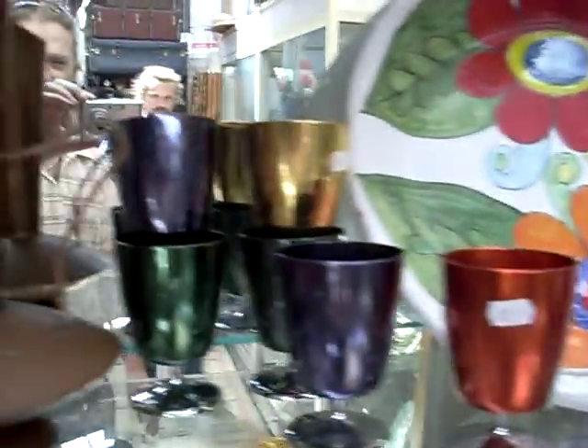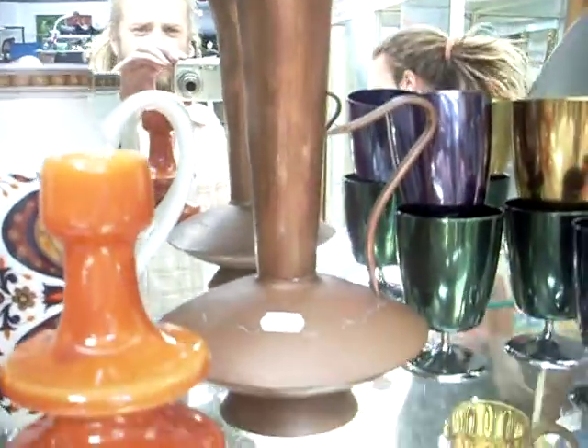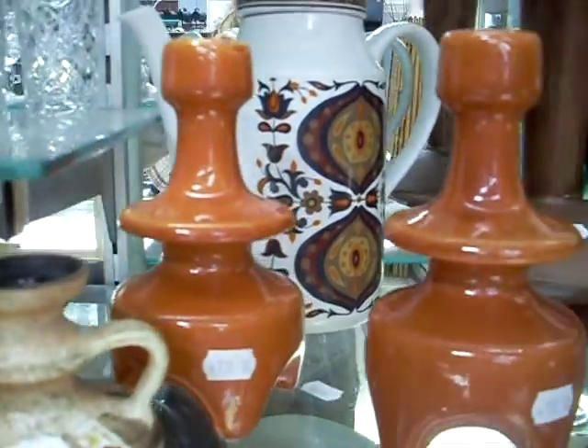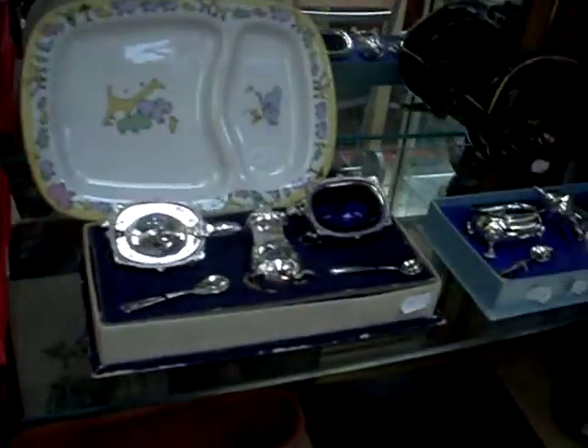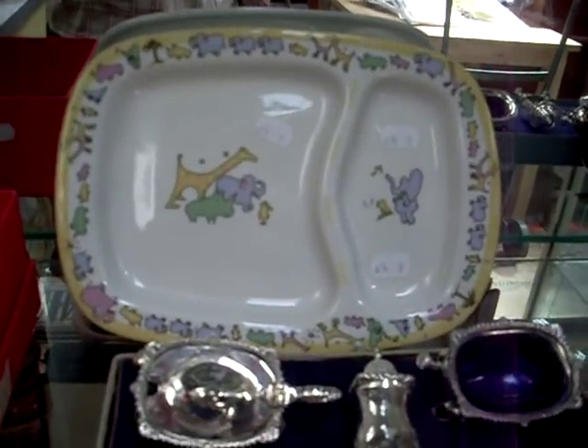I like this stuff. 1970s Tasmanian copper jug — nice thing. Nice Israeli pottery there. What else have we got — costume jewellery. Some nice little salts. This is a nice little nursery bowl plate here designed by John Lennon.